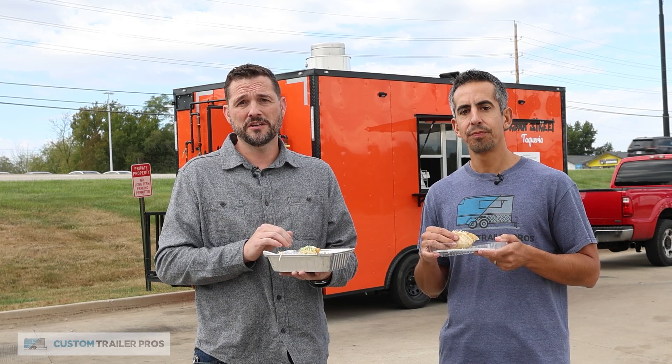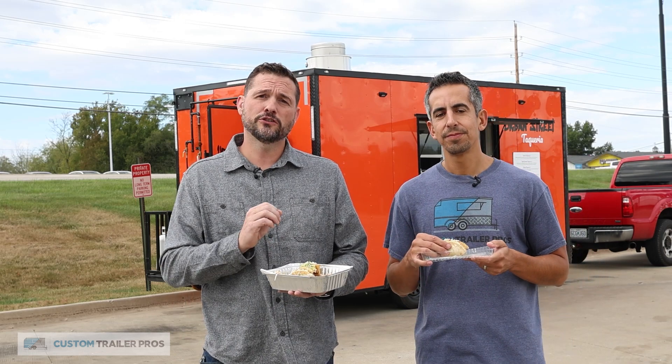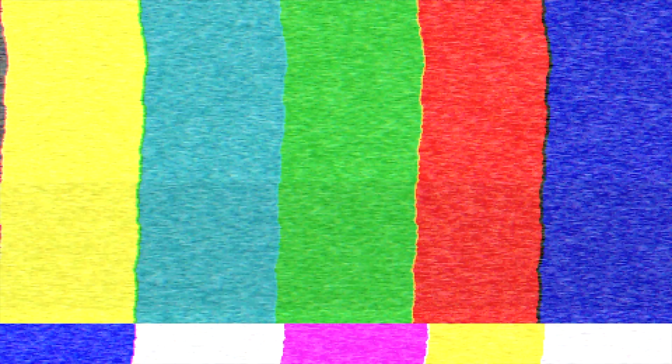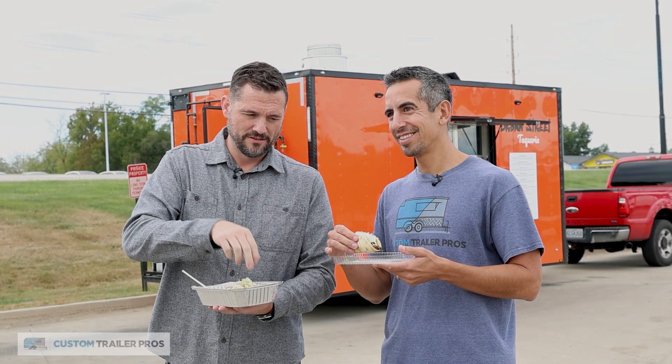I'm going to hurry up and end this so I can finish the rest of these tacos off camera. If you're anywhere north of Kansas City, check out Brian's food truck, the Urban Street Taqueria. It is so good — you won't be disappointed.